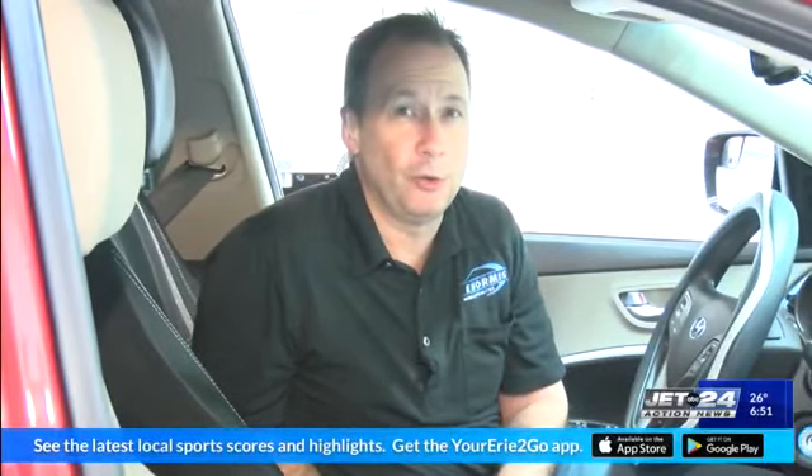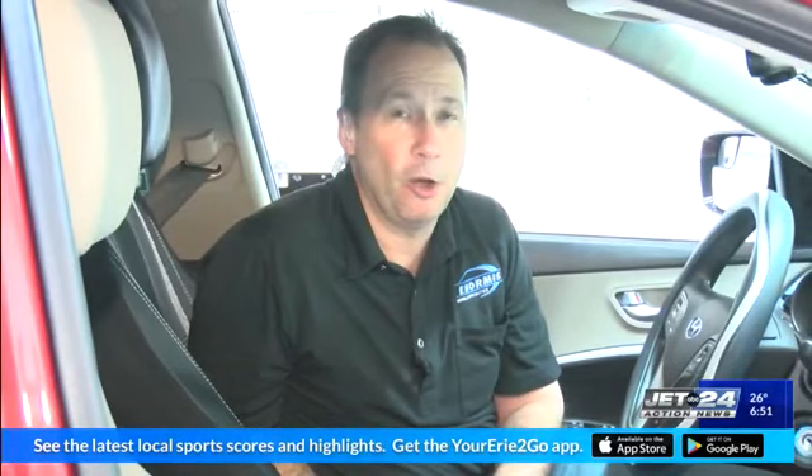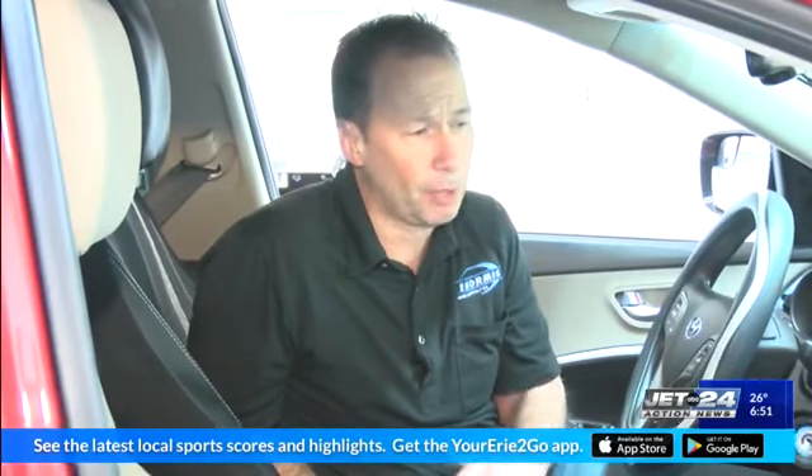I am Lou, the electronics guy. We work on the automotive electronics of today's cars. For more information about what we can do for you, check out our website — it's Enormis.net, that's E-N-O-R-M-I-S dot net. We're in the business of working on your electronics and helping to keep you warm. Back to you guys in the studio — hopefully it's warm in the studio today.